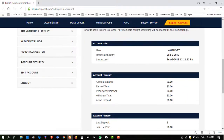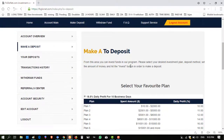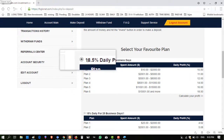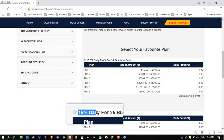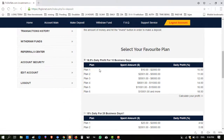I have zero balance because I just signed up. Click on 'Make Deposit' — I am showing you the package plans. This website is offering 18.5% daily — here is 18.5% daily, which is a very huge amount. The second plan is 15% daily for 25 days, and the first package is for 10 days.